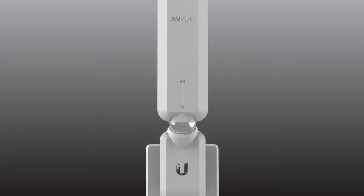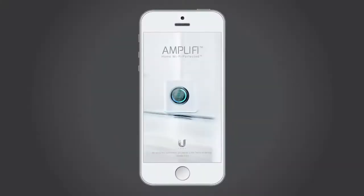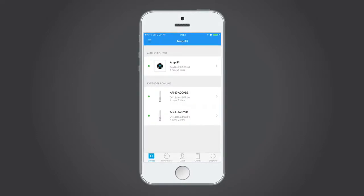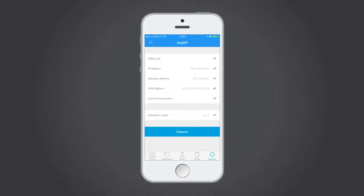The LED indicators are a simple way to see if the extenders are doing their job. An intuitive app can be downloaded and automatically connects your mobile device or tablet to your network via Bluetooth. Use the app to get current and historical performance reports and to manage your network.